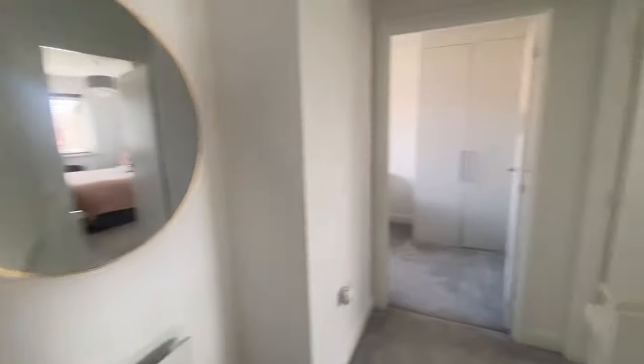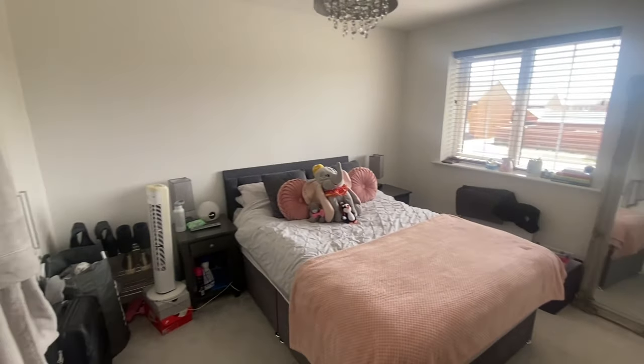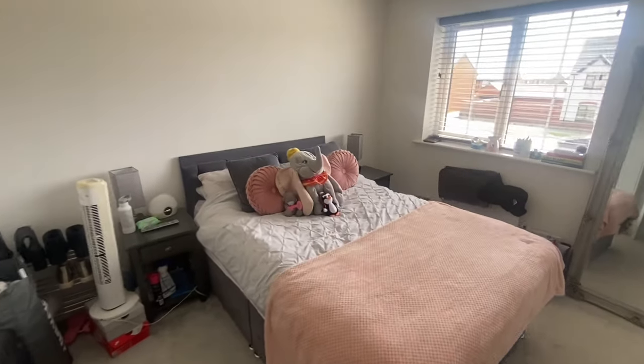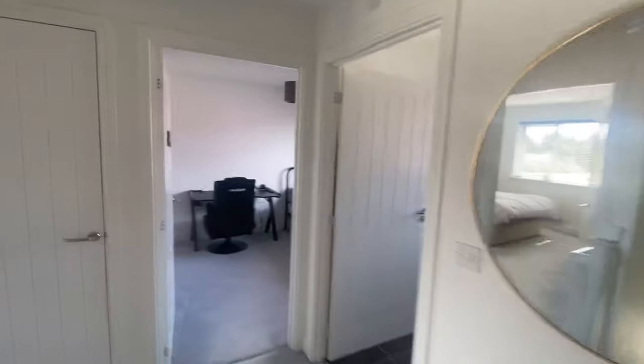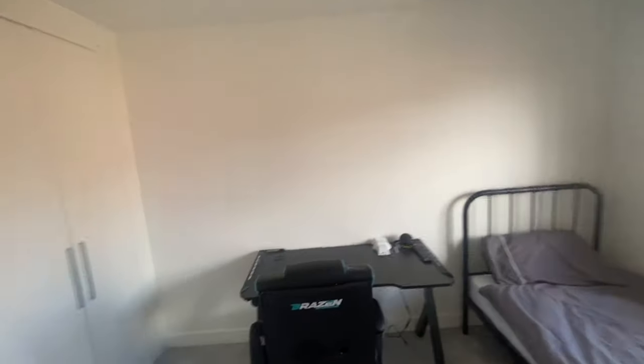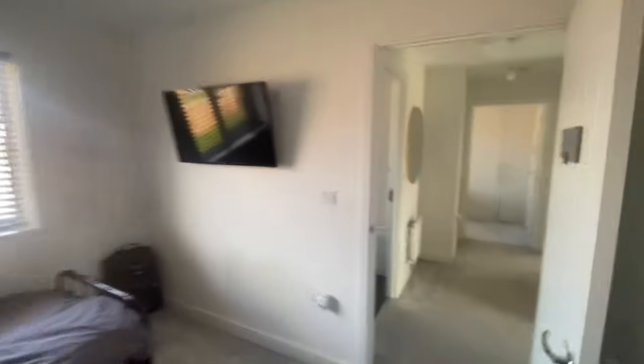There's another big double bedroom on the front with fitted four-door wardrobes — a lovely big room. Bedroom three has a triple wardrobe and is a good size, with quite a big desk in there as well. Bedroom four is an L-shaped room but it's got a double wardrobe in there again.